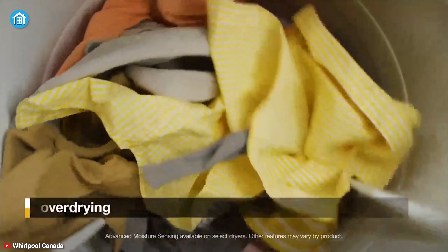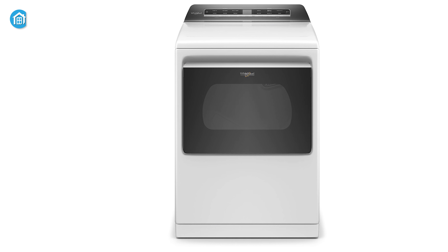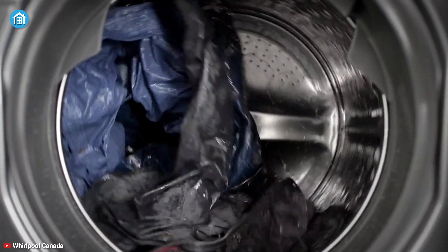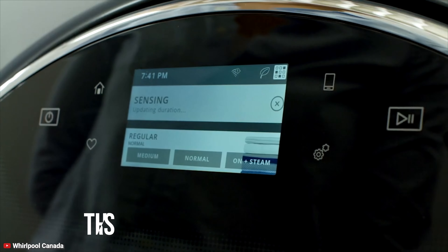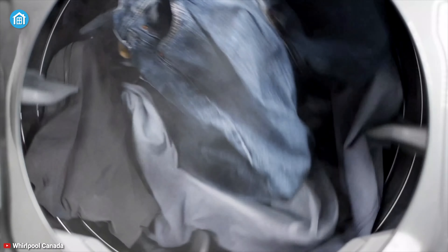Smartly manage your laundry days without over-drying your clothes with the Whirlpool WED7120HW, which is designed to deliver a perfect dry to your fabrics. With 7.4 cubic feet capacity, it comes with three sensors that track moisture and temperature, adapting drying times to end the cycle at just the right time.